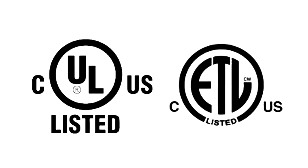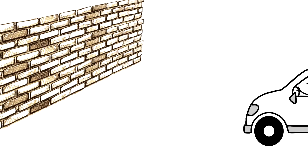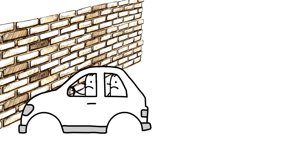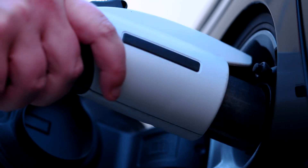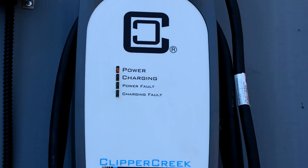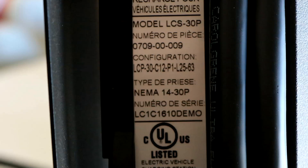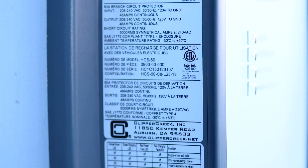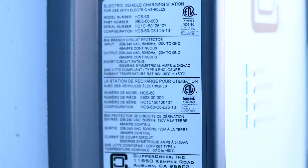So to wrap things up, look for these safety certified marks when shopping for your charging station. Would you drive around in a car that wasn't crash test certified by the safety authorities? Of course you wouldn't. So don't charge your car with a charging station that hasn't been safety certified. Charging your electric vehicle is safe and easy, but don't take a chance. Buy a safety certified charging station. Clipper Creek only sells NRTL safety certified charging stations, and you will find one of these marks on all of our products. Clipper Creek takes your safety very seriously.